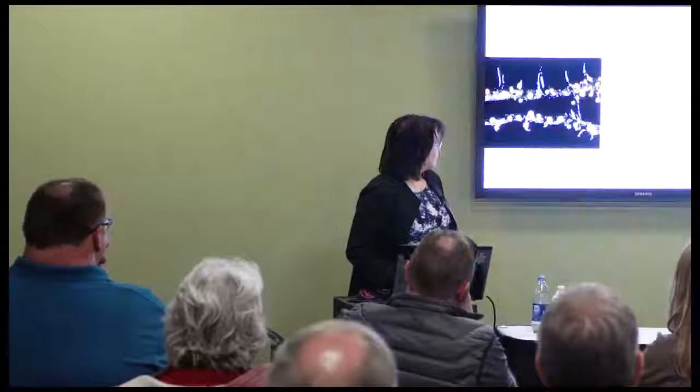I want to go over a little bit of the background with the potato cyst nematodes in the United States, then talk a little bit about phytosanitary measures, and then move on into some of our research results.